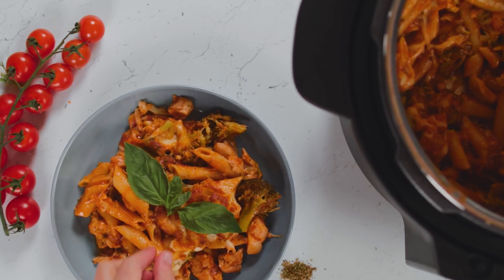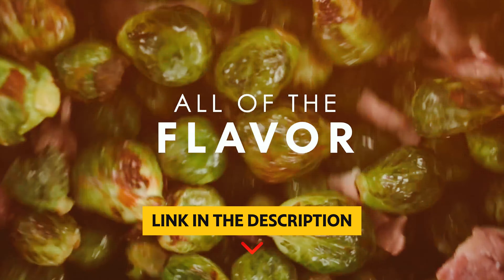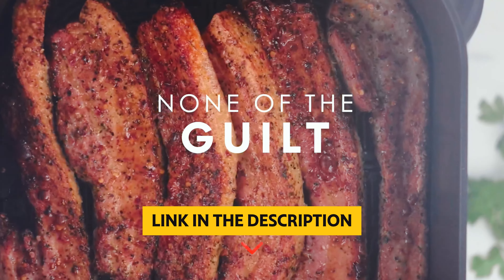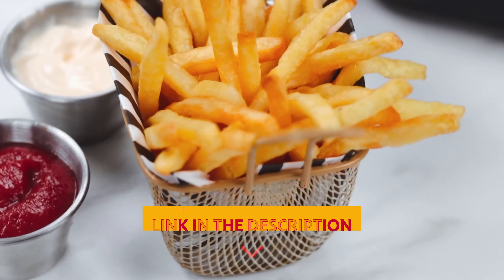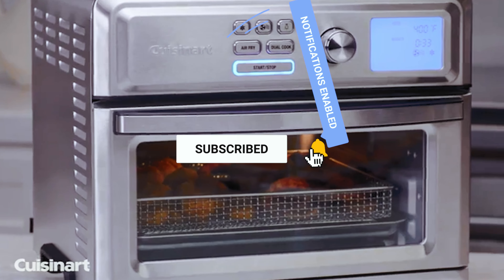Attention all foodies and kitchen wizards — are you ready to discover the magical realm of air frying? Say goodbye to oily pans, sizzling splatters, and guilt-inducing binges, because we've got the ultimate kitchen game changers for you. We've rounded up the crème de la crème of air fryers to ensure your taste buds are in for a sensational treat, from crispy chicken wings to golden french fries. It's time to unleash your inner chef and indulge in guilt-free deliciousness with the best air fryers on the market.